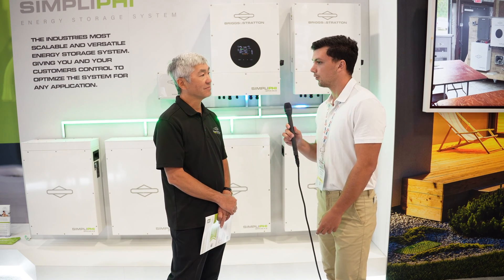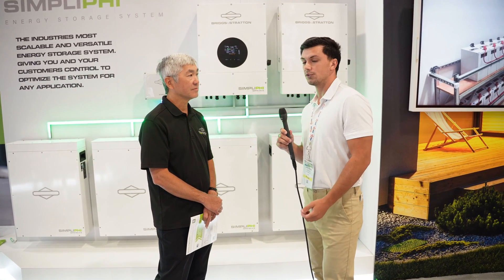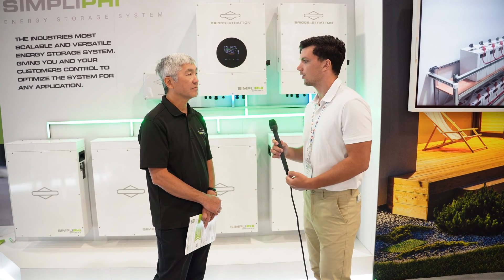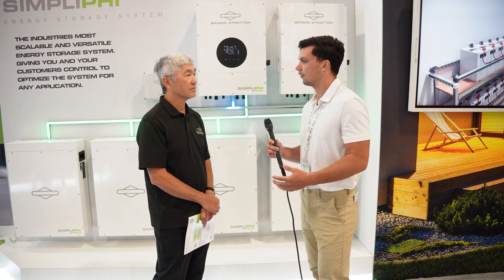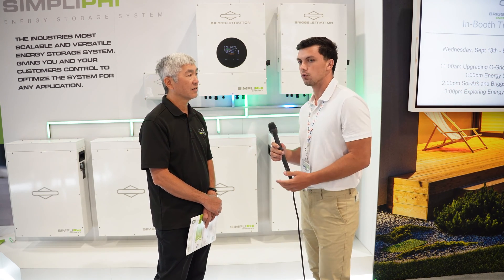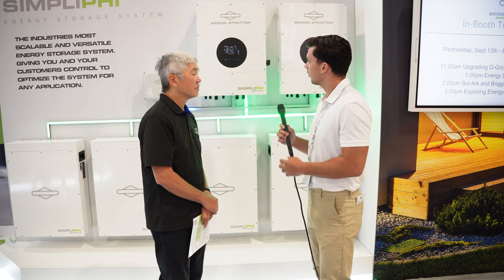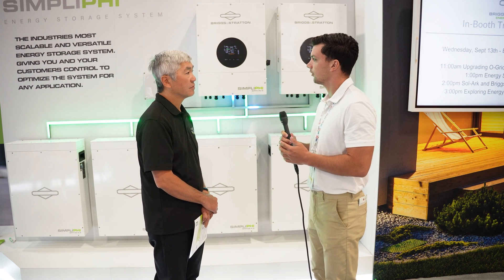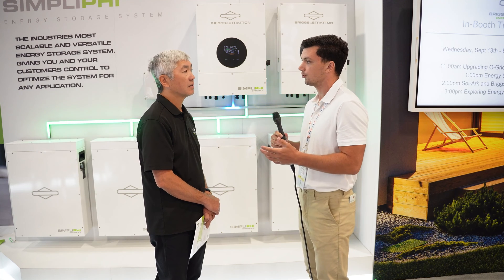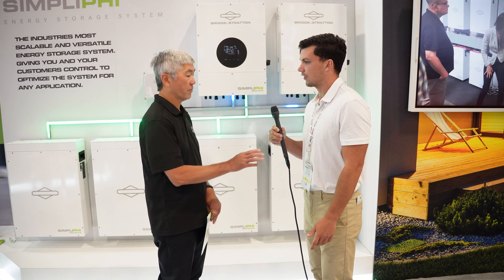I certainly agree with those points. One thing to add is that homeowners have really expressed an interest in working with companies that have a long track record. We're excited that Briggs & Stratton is in this space and that homeowners will soon be able to work with them. So let's touch on the product — what are we able to offer as far as the inverter solution is concerned, and what can homeowners do as far as pairing an optimizer solution with the Briggs & Stratton inverter?